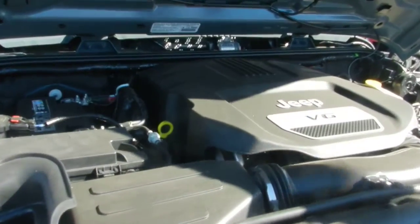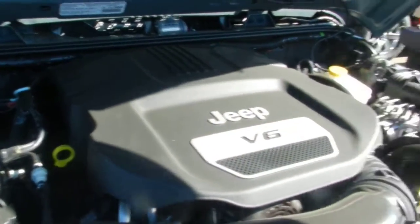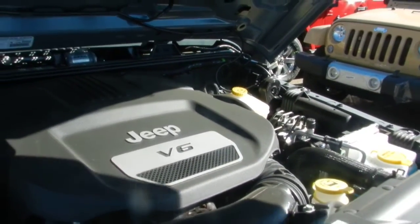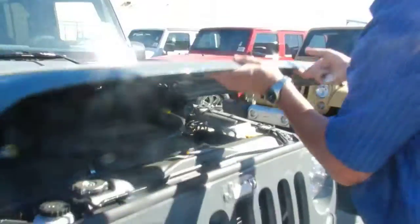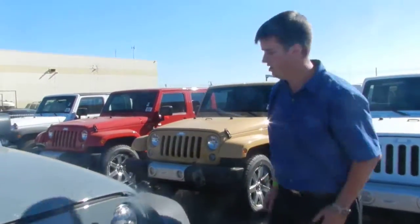Now the Jeep V6 VVT Pentastar engine — it's 285 horsepower, 270 foot-pounds of torque, great fuel efficiency and very reliable. We use it in most of our vehicles, from our smallest cars to our trucks.